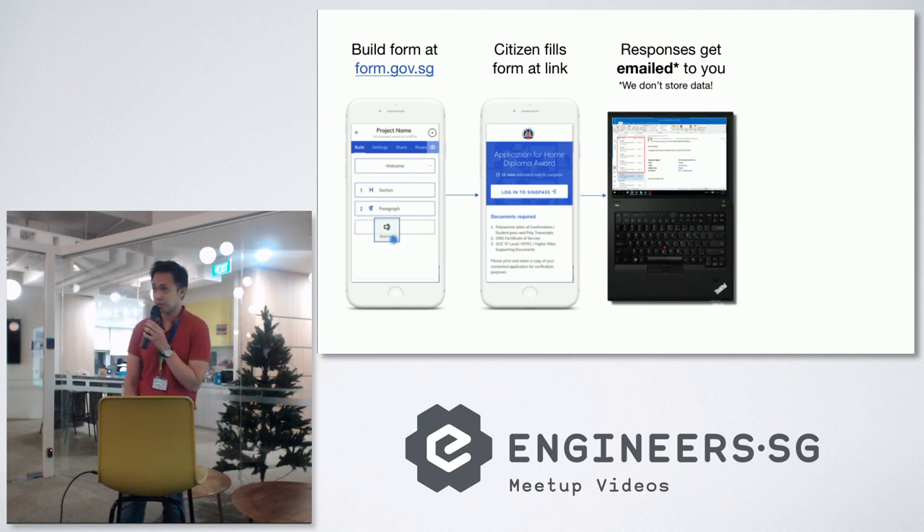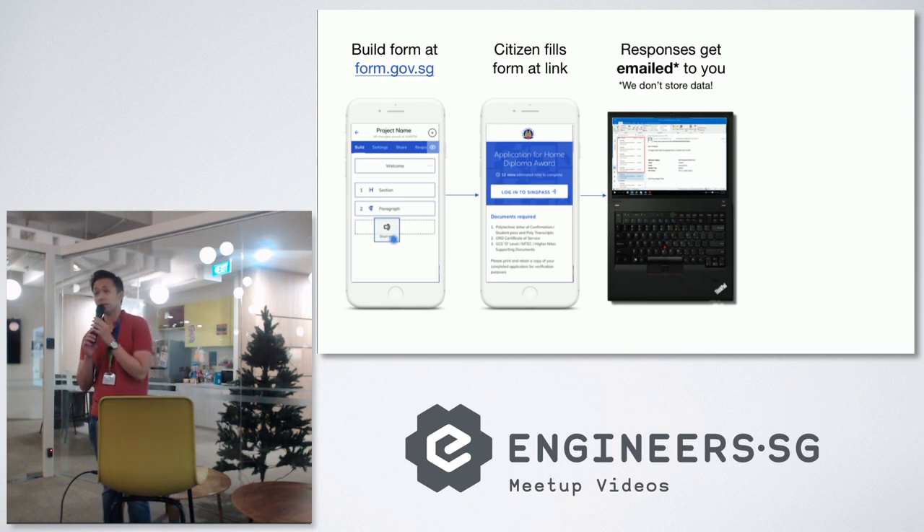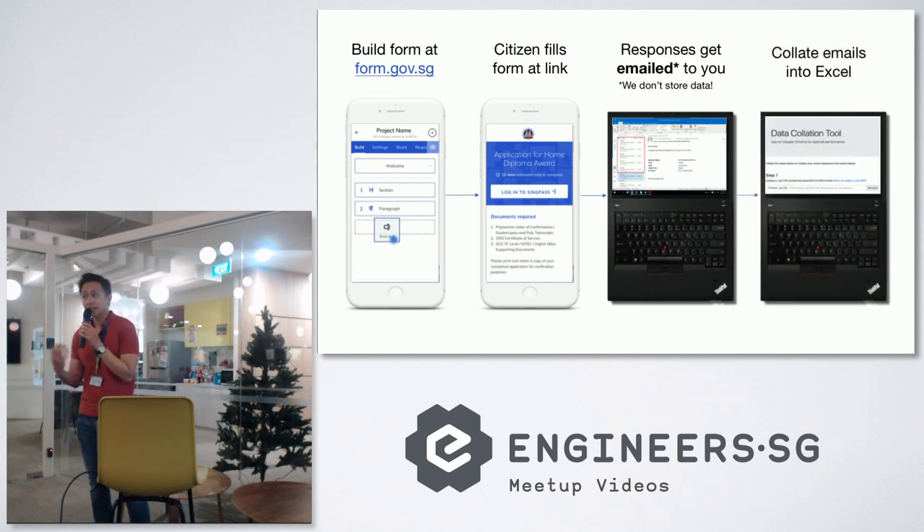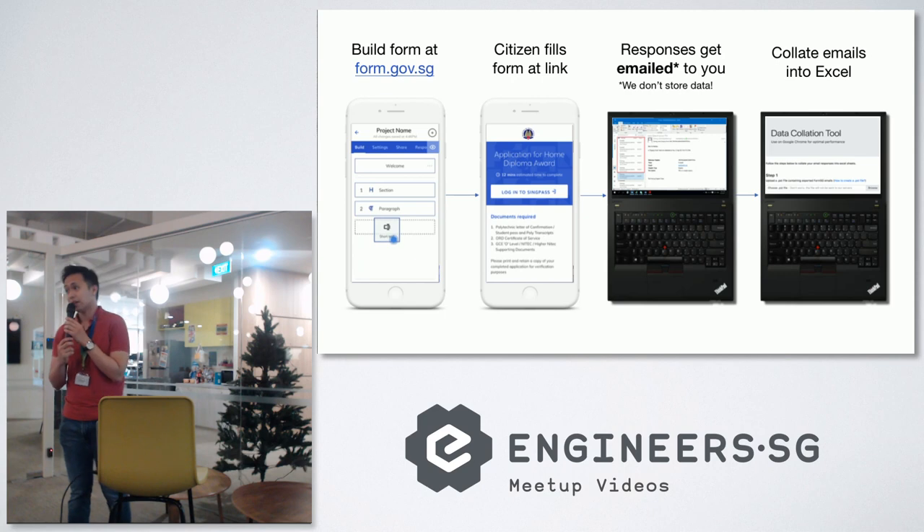The third part is interesting: we don't store form responses — that's how we're different from other form builder tools. For every response, you get an email. Our server doesn't store any data at all, so we're completely lightweight — basically a collect-and-forward model. Of course, if you have a survey of 30,000 people you get 30,000 emails, which is why we have step four: we developed a tool to aggregate the emails back into an Excel spreadsheet.